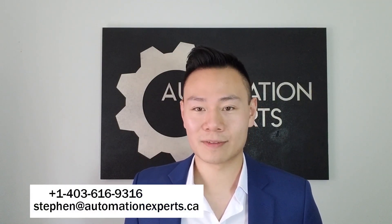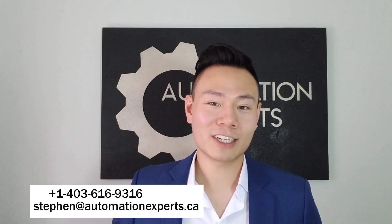Thanks for checking out our top 10 picks of automation technologies in construction. Please share this video with someone who will appreciate it. I'm Steven Bruce Wong with Automation Experts — thanks for watching and I'll see you in the next one.